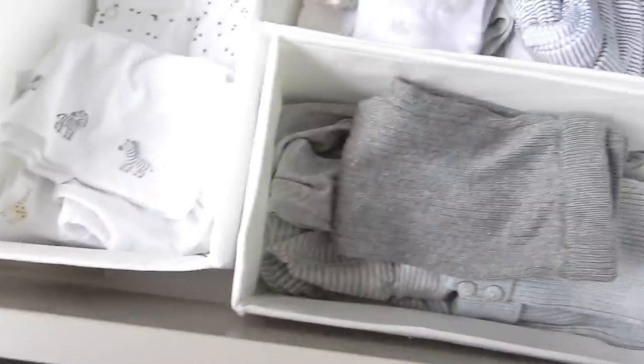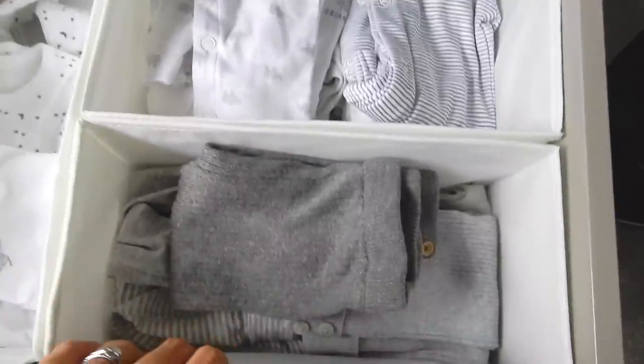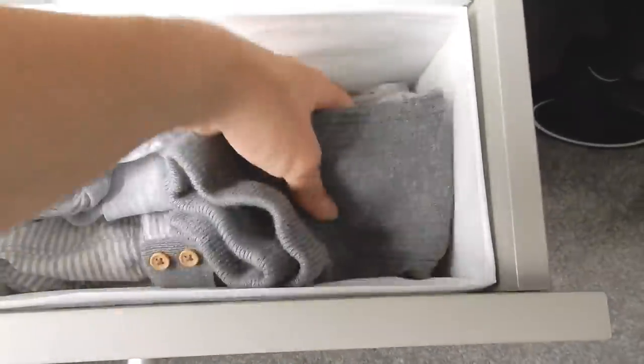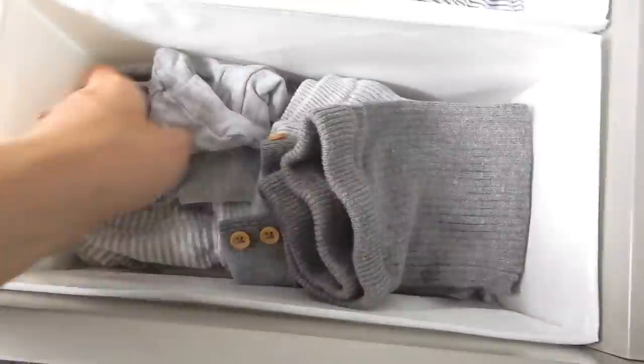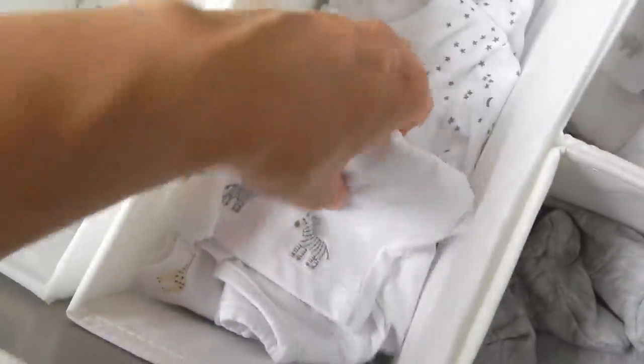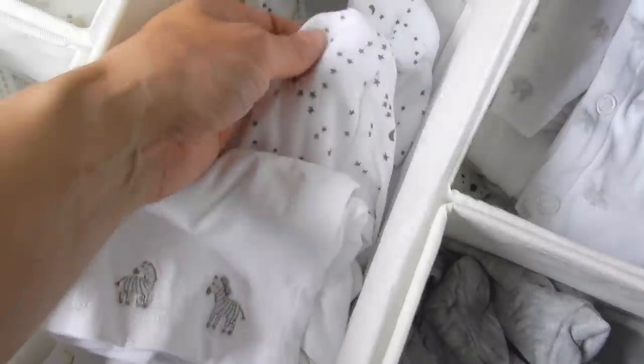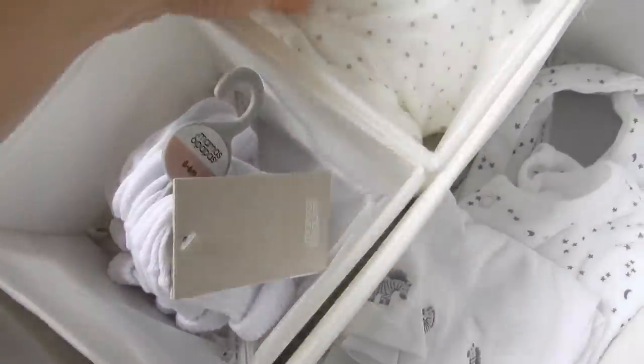Second drawer down I have some new organisers from IKEA - this is the 0-3 month drawer. We've got leggings, which is nice because when they get a bit older and chunkier it's nice to have them in leggings. Then there are baby grows - all washed, all 0-3 or 1-3 months - and pyjamas, so there's a little pair of pyjamas and an actual baby grow. I know it's a bedtime baby grow so I've kept daytime ones separate from night time. There are some little socks that still need washing.